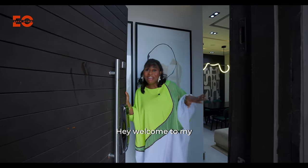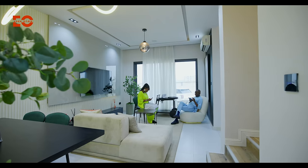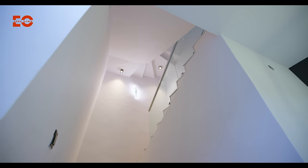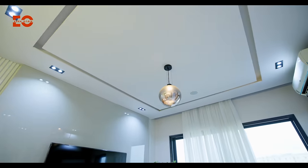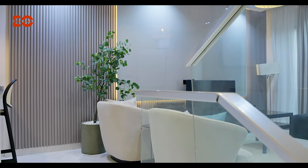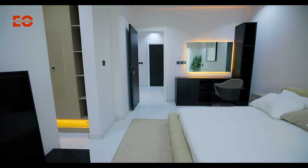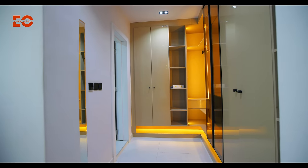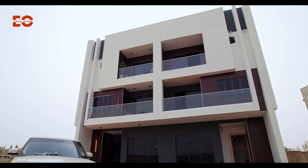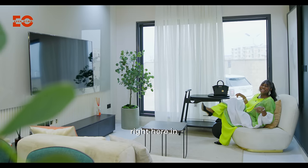Hey! Welcome to my four-bedroom terrace duplex right here in Leki Phase One. Come on in!